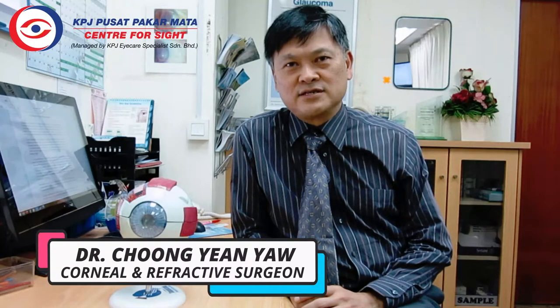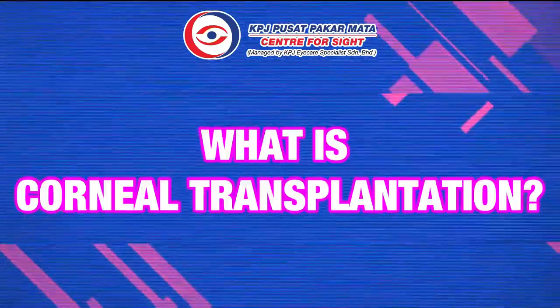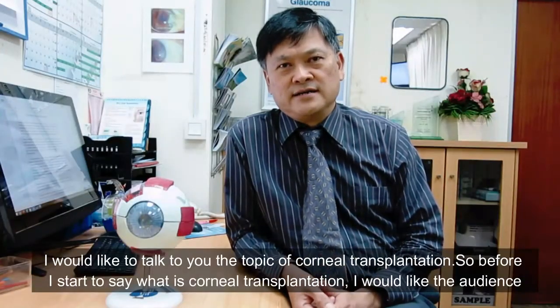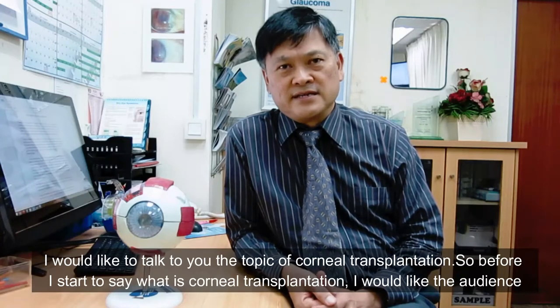Hi everybody, I'm Dr. Wai Wai Chong. I'm a cornea and refractive surgeon practicing in KBJ Pusat Pakamata Center for Sight. I would like to talk to you about the topic of cornea transplantation.